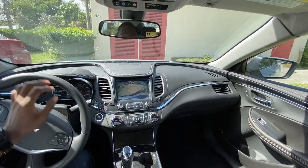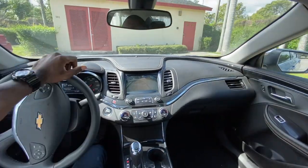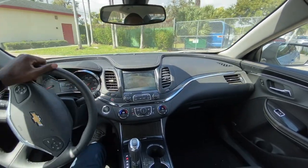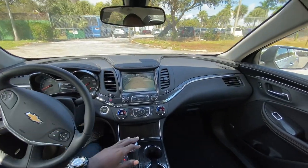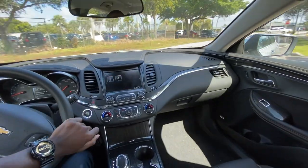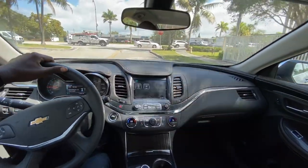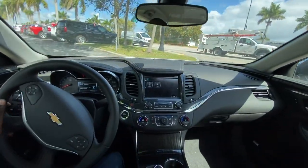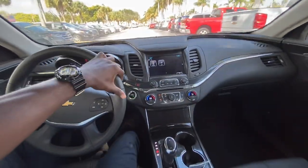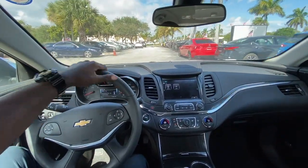Let's take this on the test drive to see exactly how much power it has. Oh, that's a pretty good pickup! The sound is amazing.